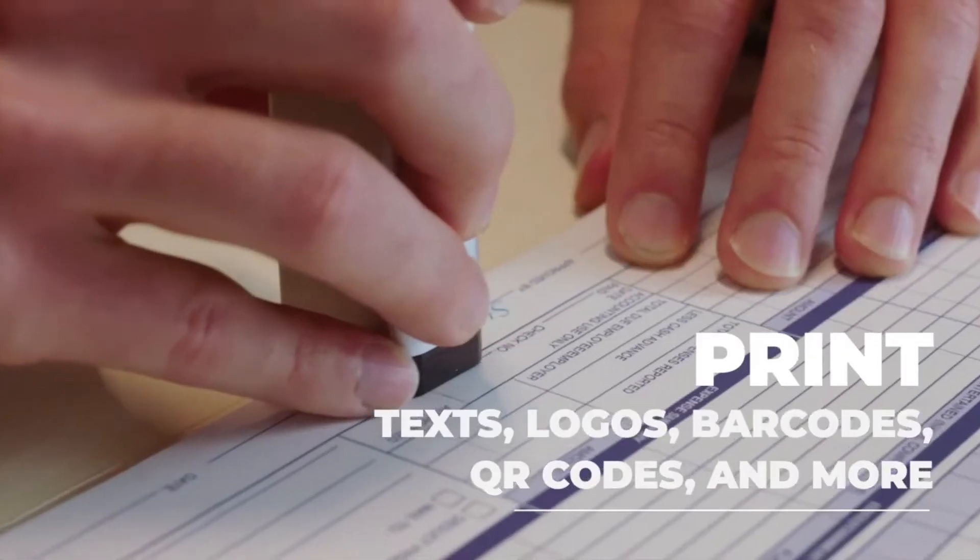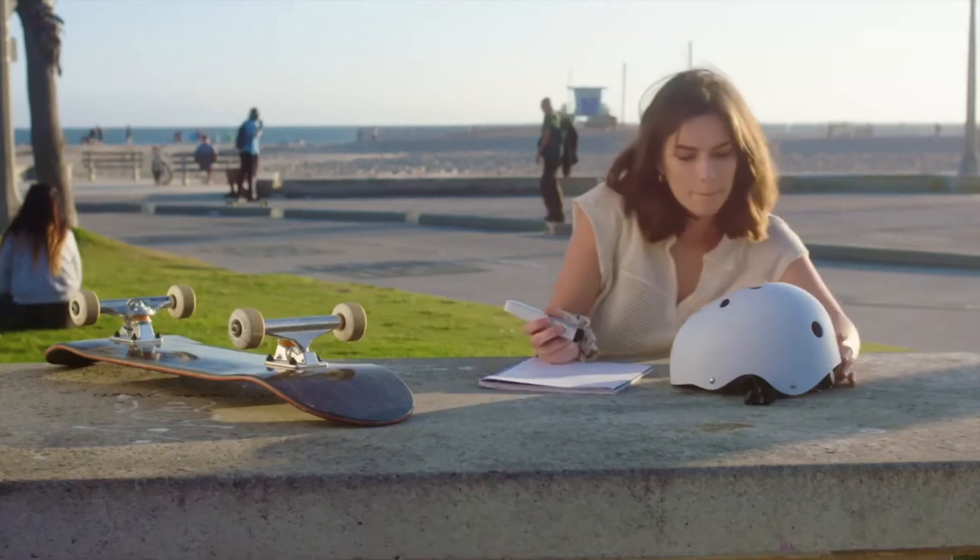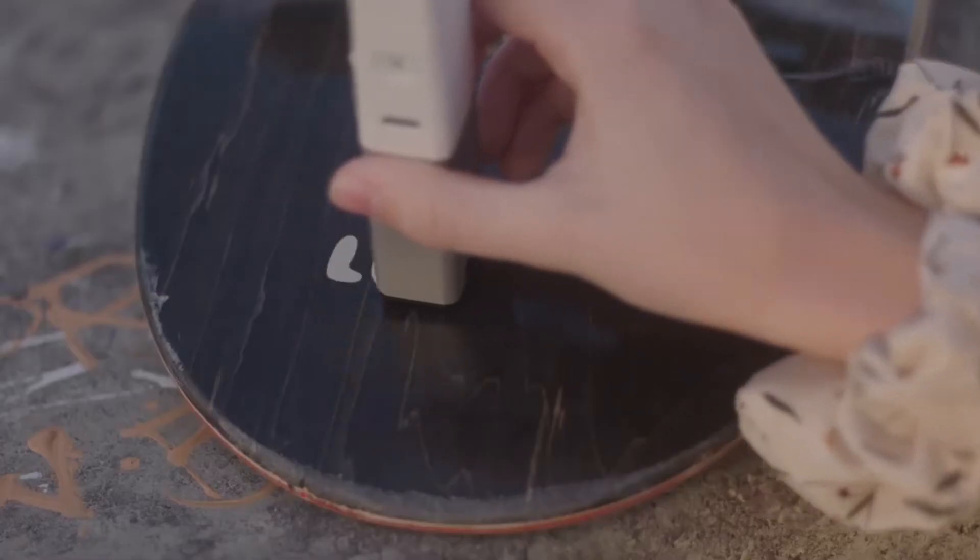Print text, logos, barcodes, QR codes, and more to present a professional and polished look at your next meeting. The CELPIC P1 also prints on almost any surface, putting this printer in a class of its own.